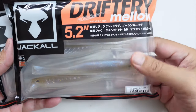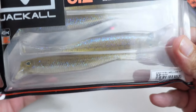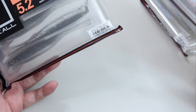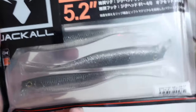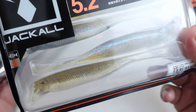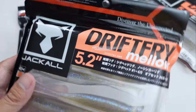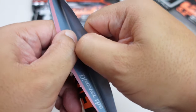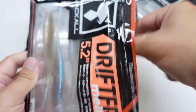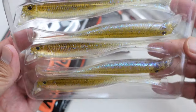On to the baits you guys have been waiting for — the Jackal Drift Fry Mellow 5.2. I got that color, this color, and this color. Very, very natural. I think this might have been the exact color that Fujita used, at least in that video. Let's go ahead and open one pack. This is very similar to those really small Clone Fry lures I bought a couple of years ago. You can see they come in this little clamshell — look at all the sparkles.